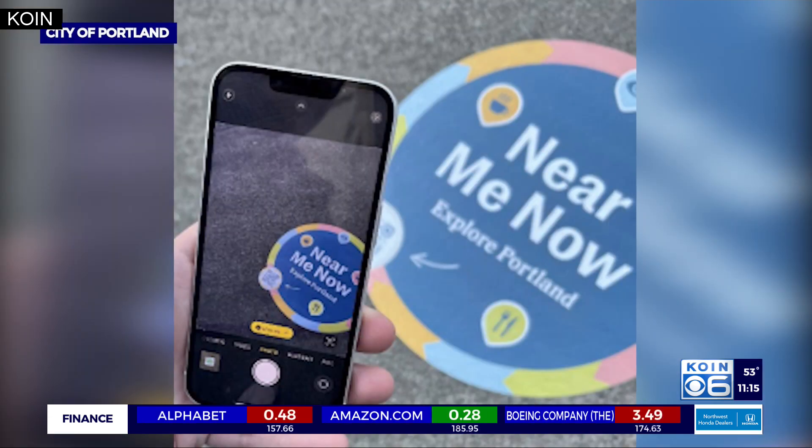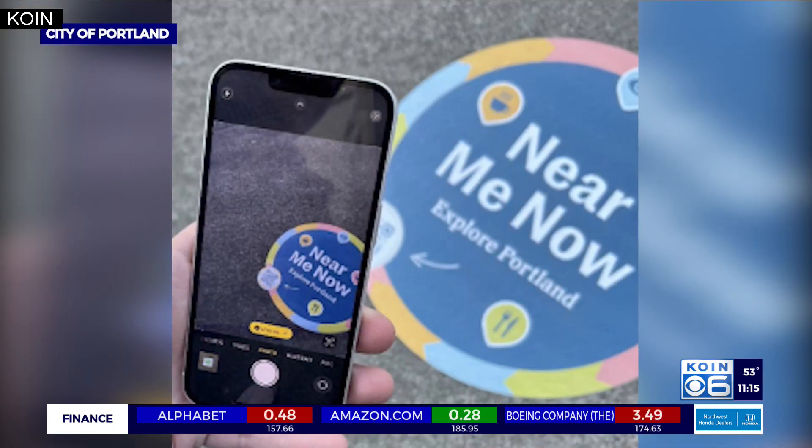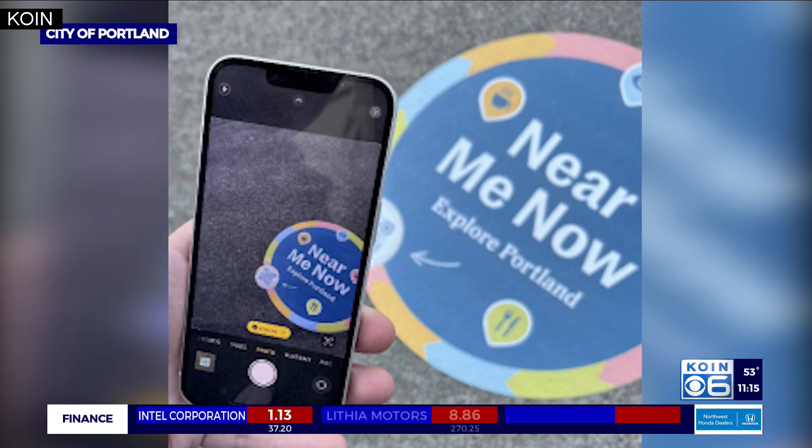What the Near Me Now app brings into it is really giving people a flavor of Portland — Portland specific things. The app is available on both Android and iPhone devices. You can find the sidewalk QR codes all around Portland Central City. And to learn more about this, you can head to coin.com.